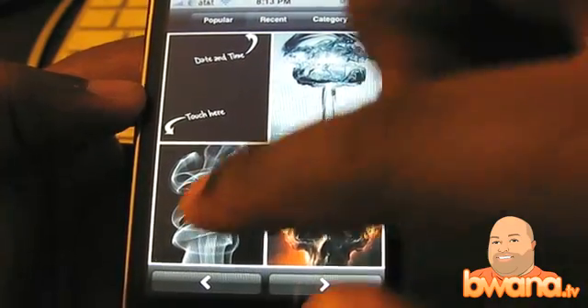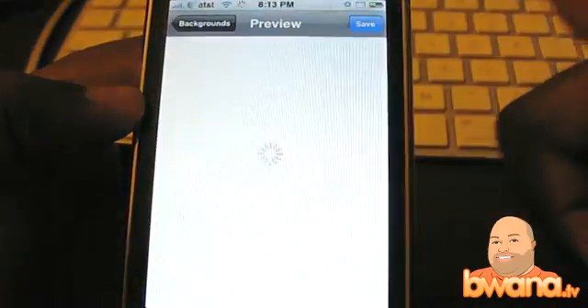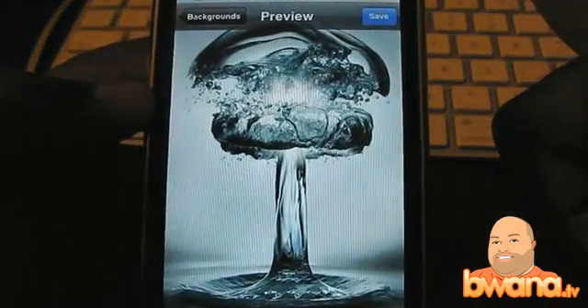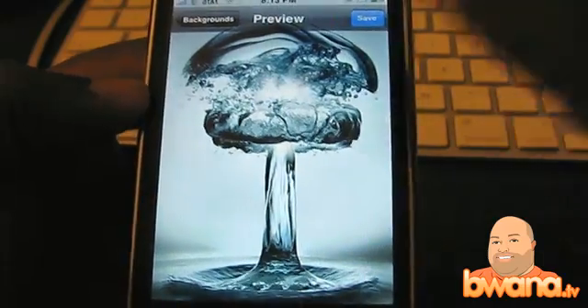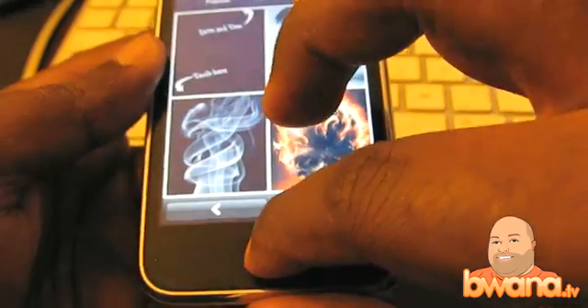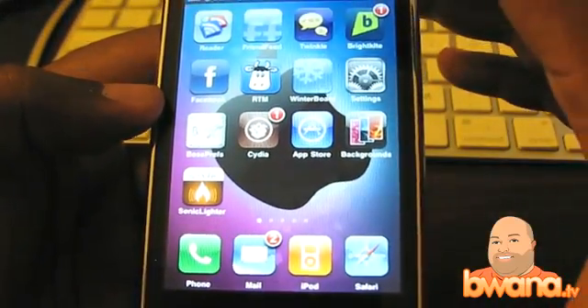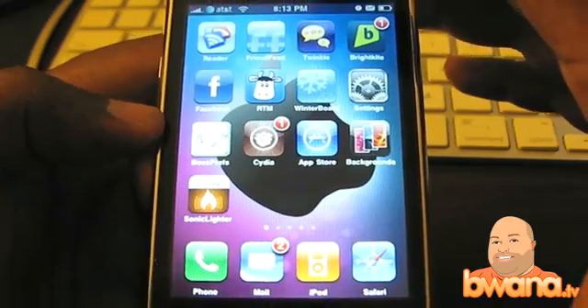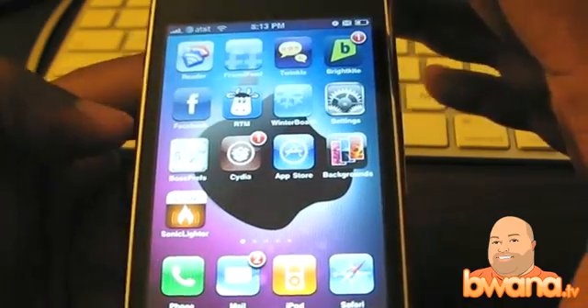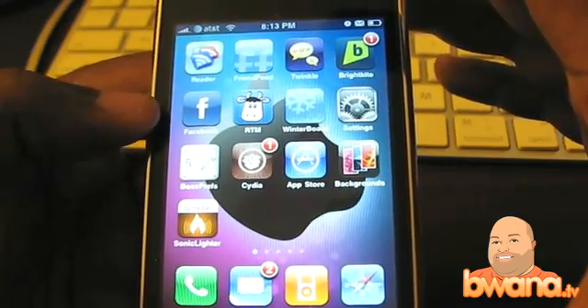These are some of the popular ones — there's a smoky type thing here, and this one is like a slow motion water background. These are just some ways you can pimp out your iPhone absolutely free with this app called Backgrounds from the App Store. Just search for Backgrounds and it will be the first hit. This is Buona from Buona.TV — customizing your iPhone background using Backgrounds. Enjoy.